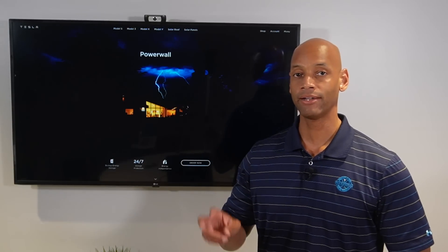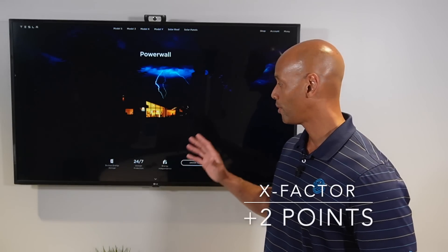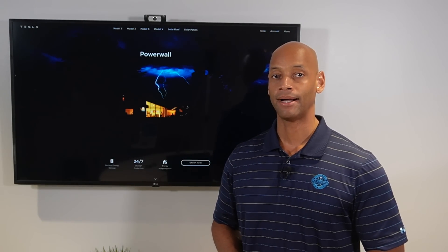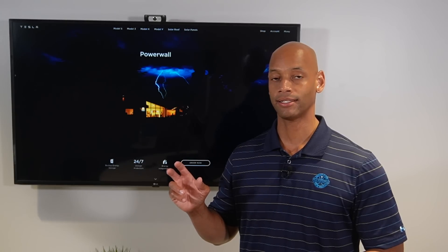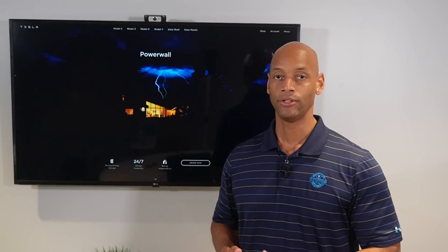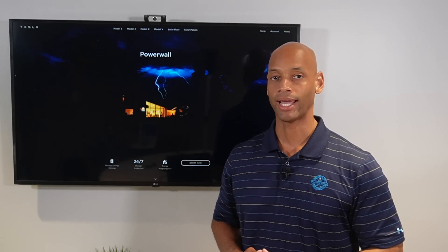In terms of X-Factor, I'm giving the Tesla Powerwall 2 Plus two additional X-Factor points — one for the elegant aesthetic design, and one for the functionality of the Tesla app, which you'll especially appreciate if you're already a Tesla vehicle owner. You can track the vehicle, the home battery, and power flow from solar all in one app.